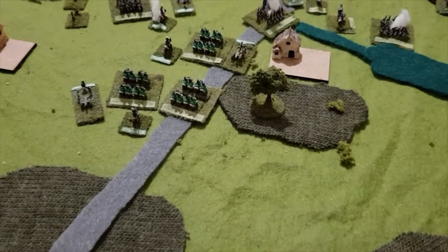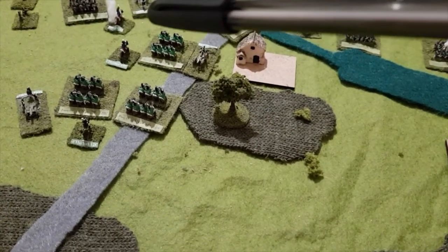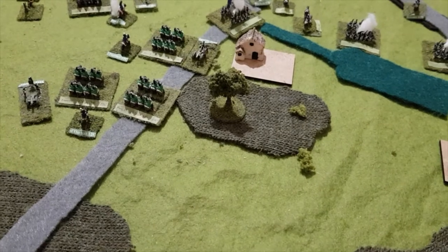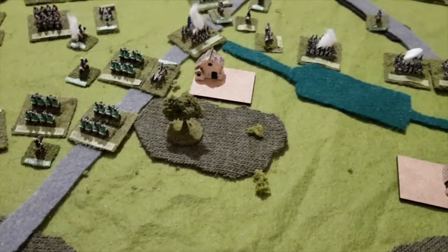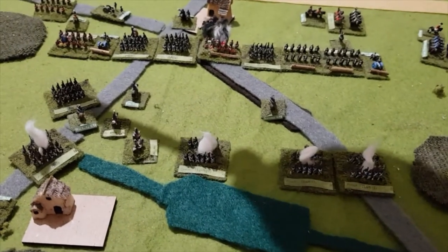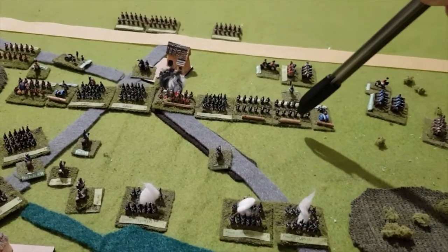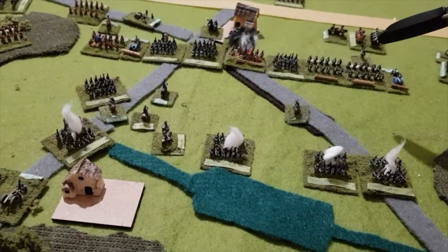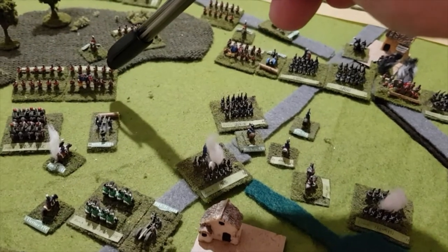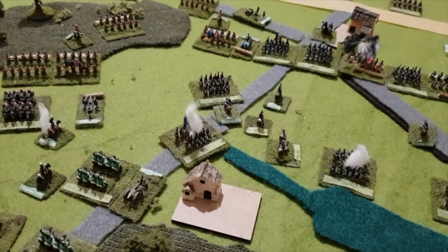Therefore, the French cavalry were moved into the center in the hope that they can be of some use. The main event was that the French infantry brigades charged all the way along the line — there were actually seven locations where they were in melee, and also this brigade here charged this unit in the flank. A great deal of activity.